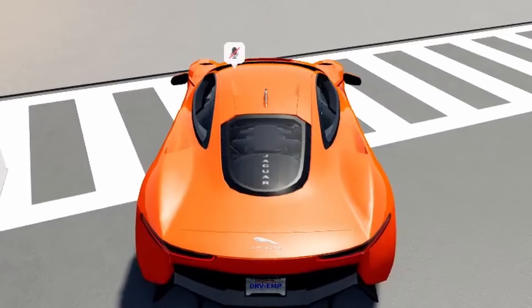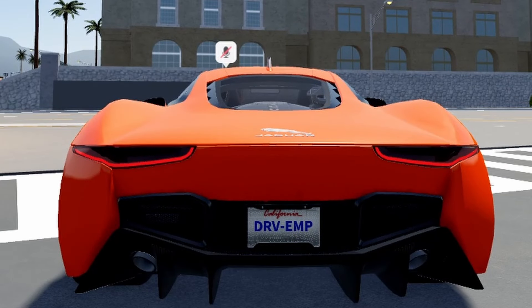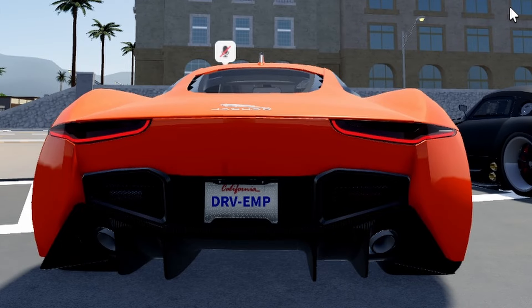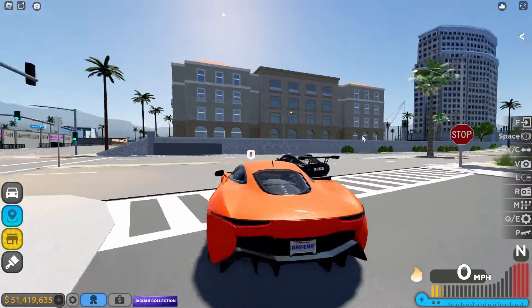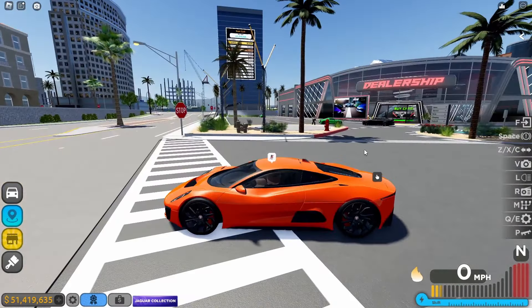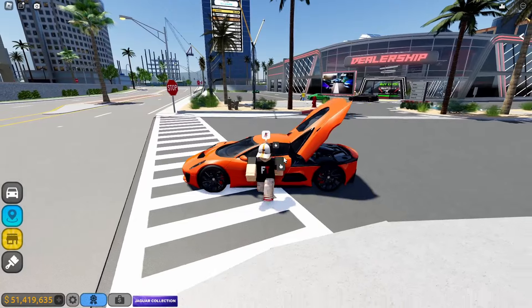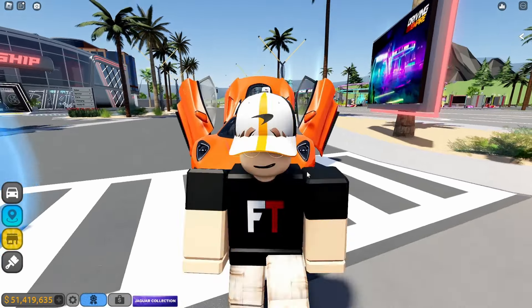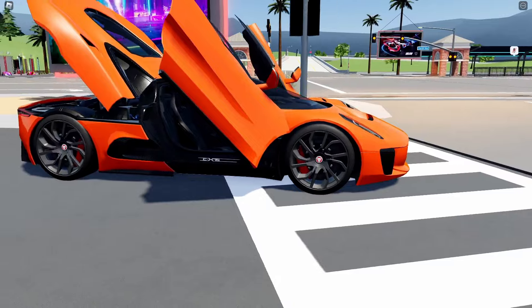Now let's do the 2011 — the startup has a nice rev, it's all right. Let's see the interiors; let's open everything first. Free cam time — oh my goodness, look at this, this is so nice! There's the Jaguar logo, and even the engine has the Jaguar branding. Very nice — we've got the C-X75, pretty neat.